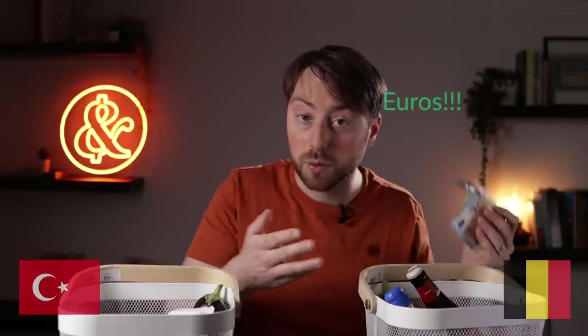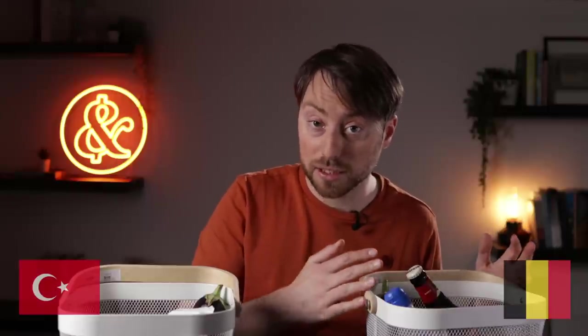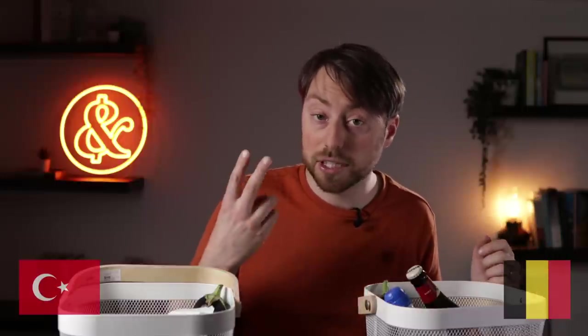If we look at the Belgian basket, then 200 dollars would roughly get me this basket in 2011. But then today, I only get 80% of a similar basket. So even though I could buy more bread with the euro after 10 years, it seems to have lost roughly 20% of its purchasing power when we use the consumer price index basket. And while that sounds like a bad score, that's actually in line with the 2% inflation target of the central bank each year.